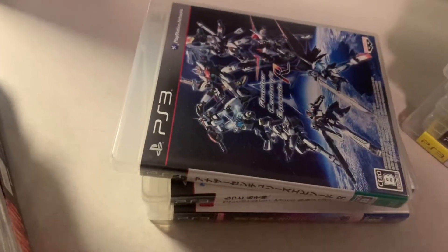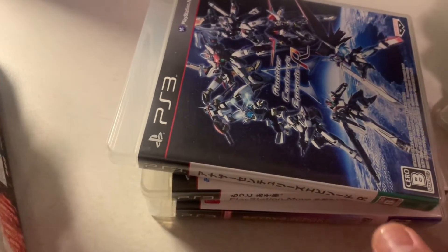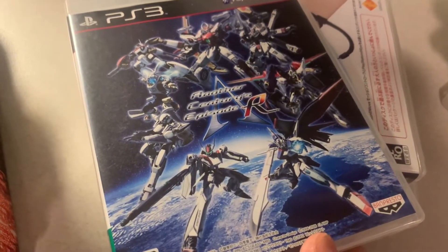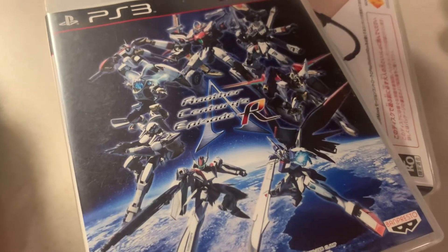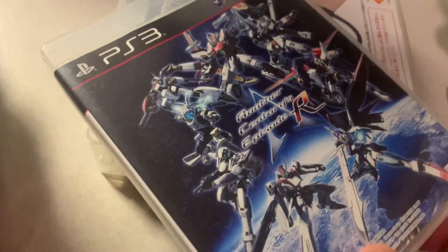One Piece Pirate Warriors 4 was released on PS4, Xbox, and I think PC. Here's one that was only released in Japan — Another Century's Episode R, another mech game. I really like mech games, that's why I have so many.